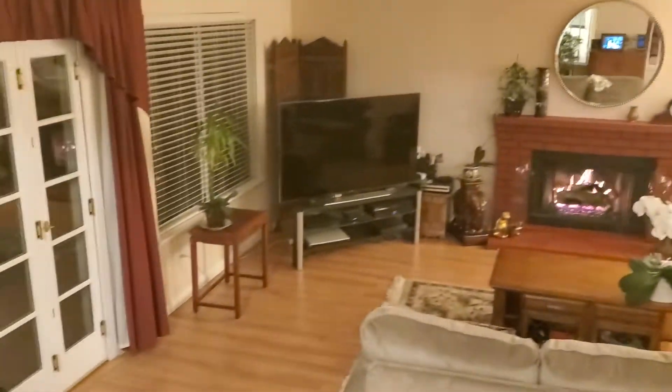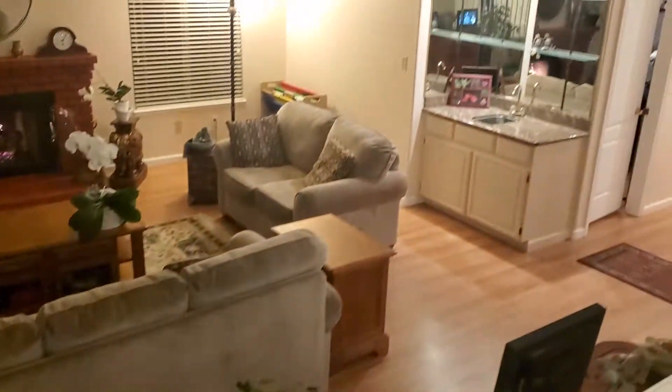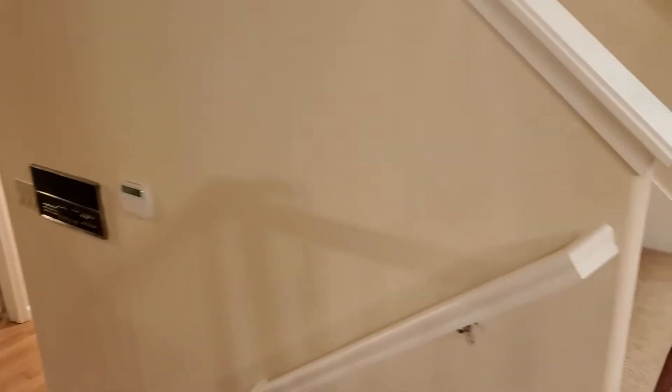And then you look down into this beautiful family room with a wonderful warm fireplace and a wet bar. There's a downstairs bedroom there that doubles as an office.